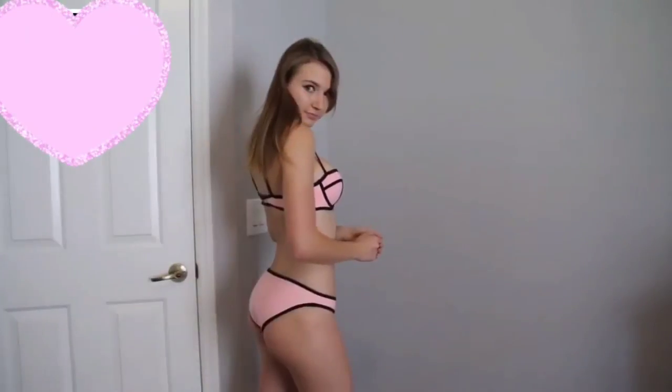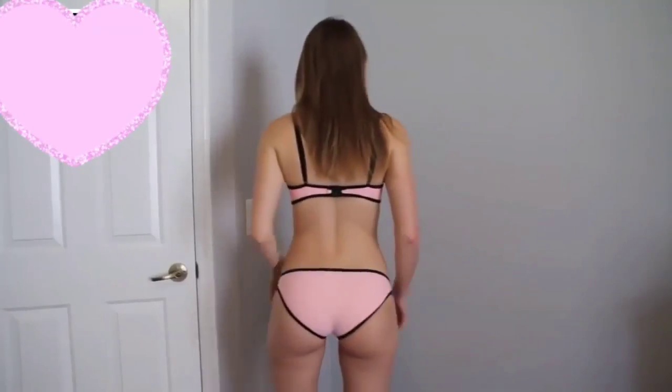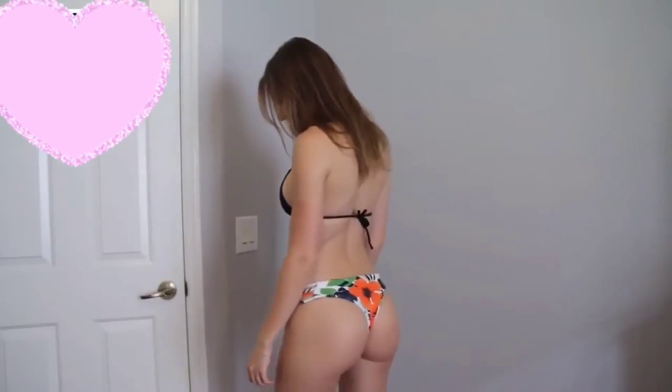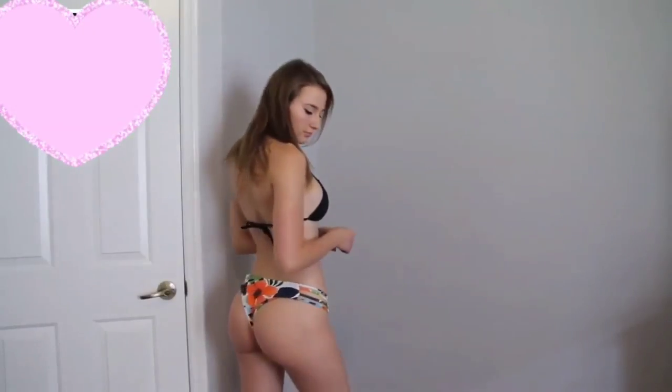Now my next bikini — the coverage doesn't even bother me that much, but the material is not breathable. It's made from neoprene, which is completely non-breathable. The top is fine, but if it's a hot day you will suffocate. I wouldn't suggest buying these bottoms either. The coverage is not really for me — it kind of pushes things in a weird way. In this video I have to wear them front-side backwards just because the fit is that bad.